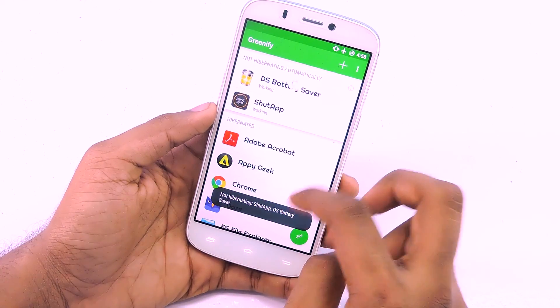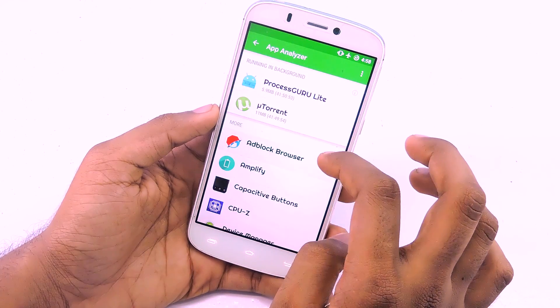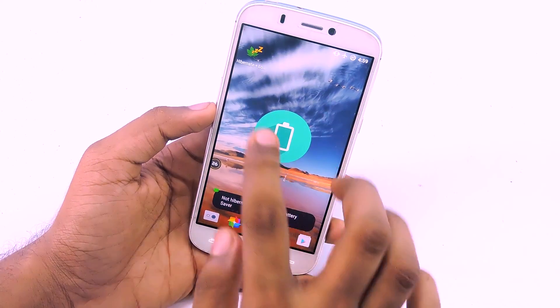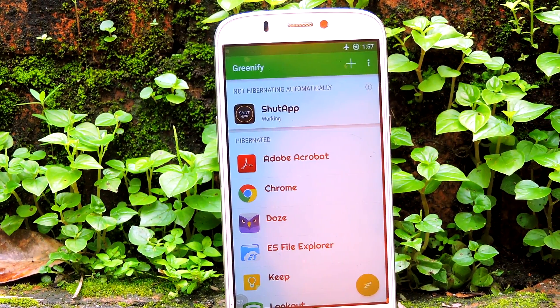To hibernate background running apps, open Greenify, then select and add the apps you want to hibernate to the list. To hibernate apps easily, you can add a 'hibernate now' shortcut to the home screen. You can also enable auto hibernation, which will kill all background running apps when you turn off the screen.